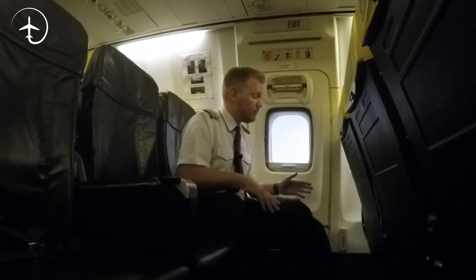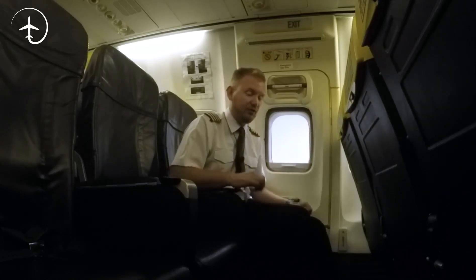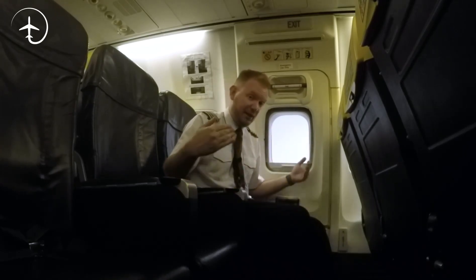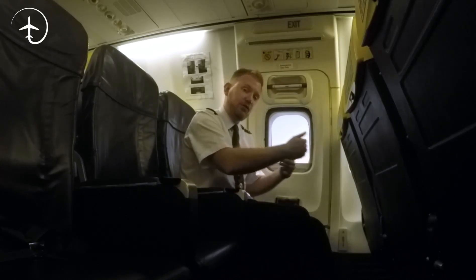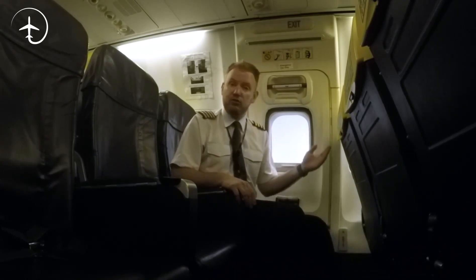As we start to taxi, the exits are still available to open, because the doors are closed but the thrust levels are not advanced for takeoff. But as soon as the aircraft gets airborne and we set to takeoff thrust, the locks will engage and you cannot open them. However, if any of those criteria are not satisfied, you can open them — and that is to allow us to evacuate the aircraft as quickly as possible.